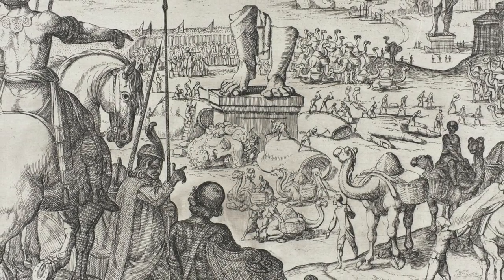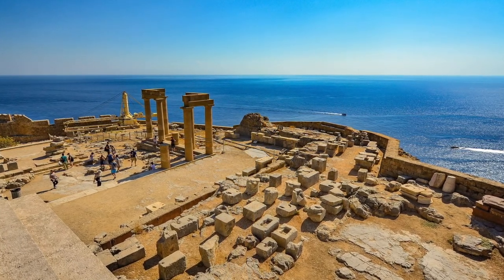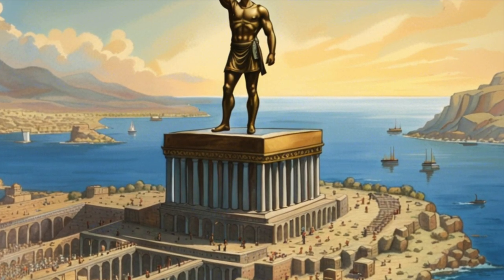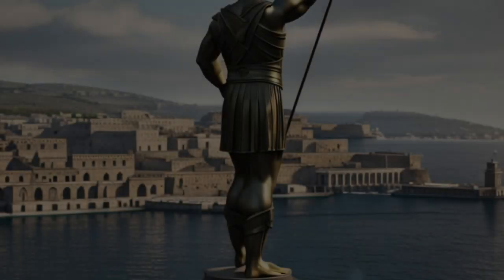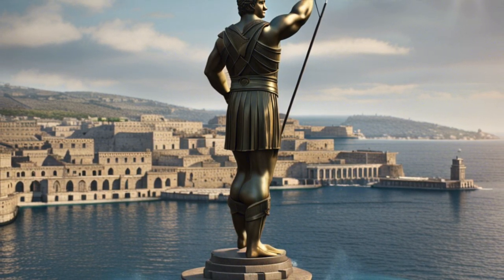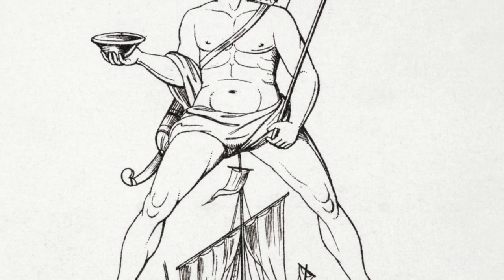While the Colossus of Rhodes was an impressive sight, it stood for only a relatively short time before being toppled by an earthquake. Its remains lay scattered at the harbor for centuries, serving as a testament to its former glory. Despite its demise, the legacy of the Colossus lives on — it inspired wonder and admiration, becoming one of the seven wonders of the ancient world. Its influence on subsequent art and architecture was notable, as was its enduring impact on the imagination of artists, poets, and travelers throughout history.